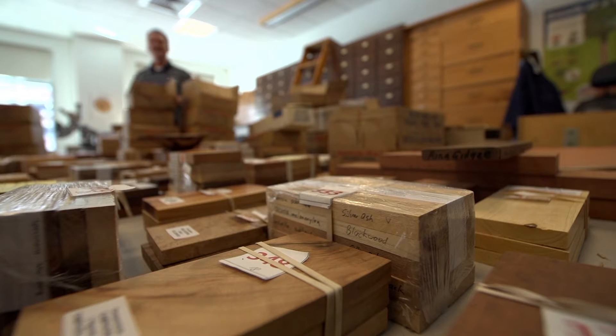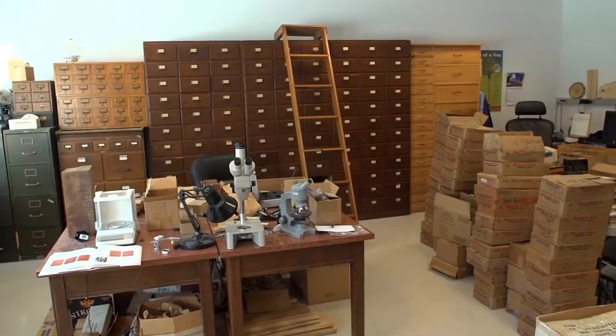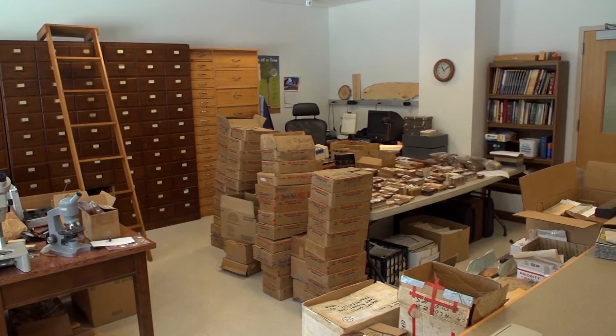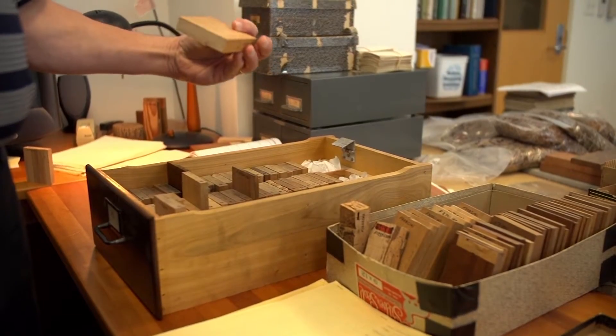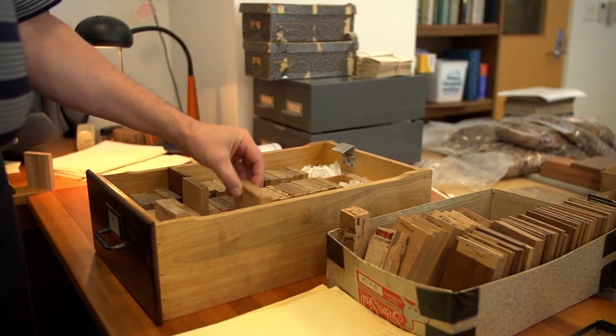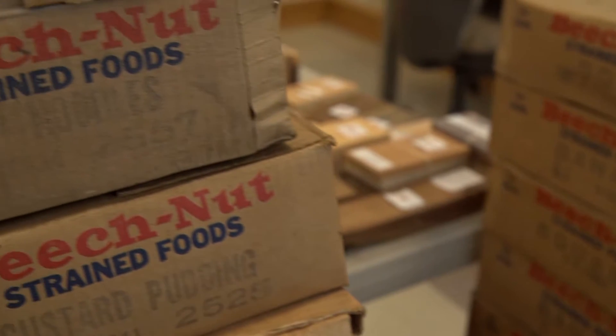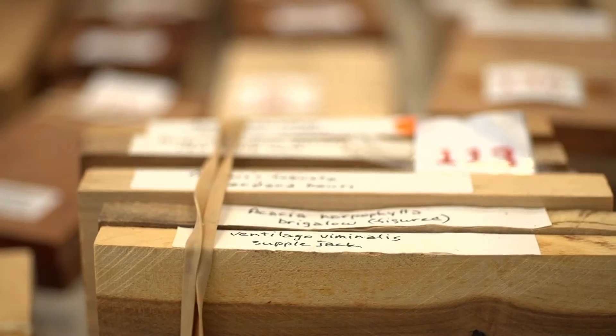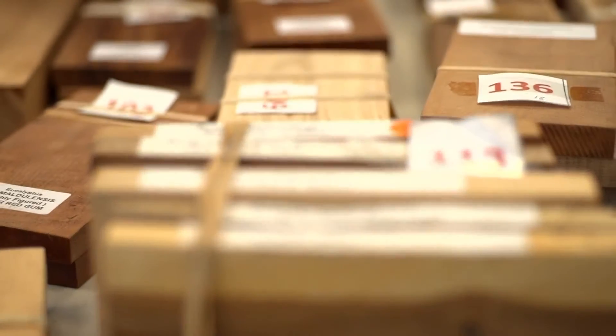A mystery that may have been lost to time had Ray, a Penn State professor, not written a blog post about collecting wood. He got a knock on his office door — it was Dr. Bob Baldwin, who said, 'If you like that kind of stuff, I want to show you something.' He pulled out a set of keys, opened it up, and there was a wood collection stuck in a big walk-in closet.